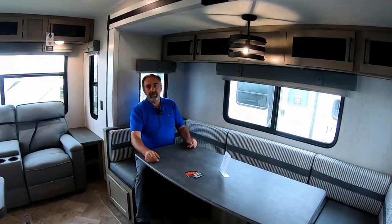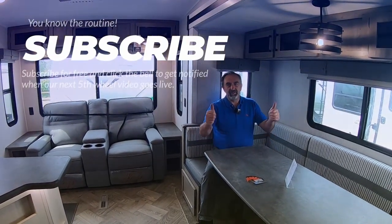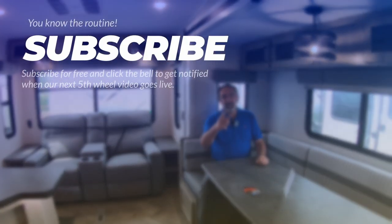If you made it to the end, thanks for watching the channel. Please subscribe — it helps us out, it's free, and it keeps the channel going. Thanks for watching.